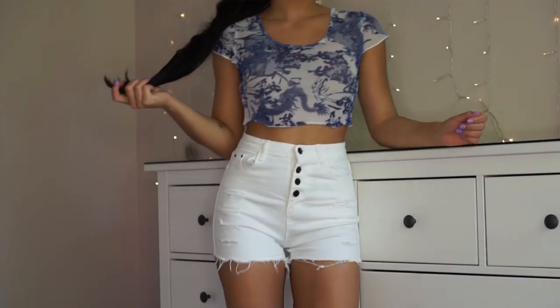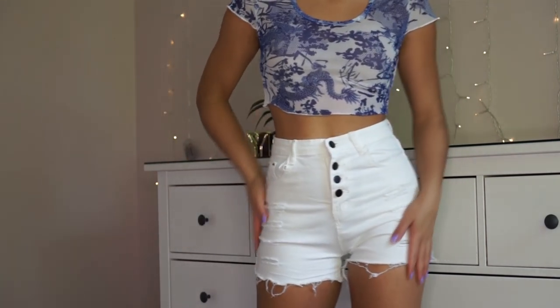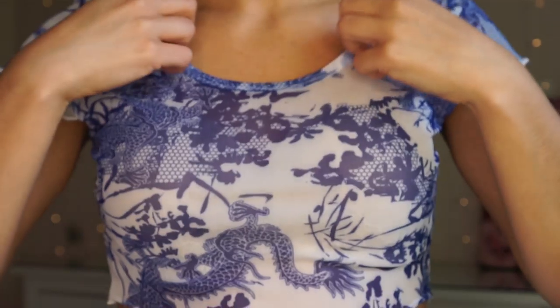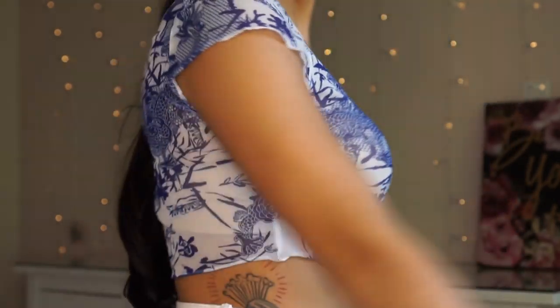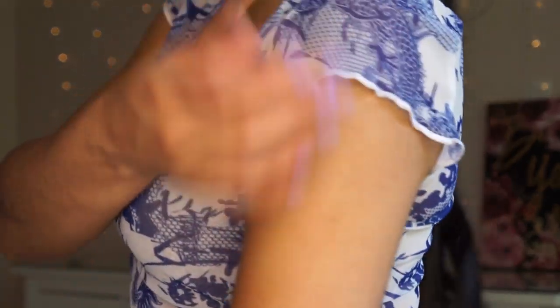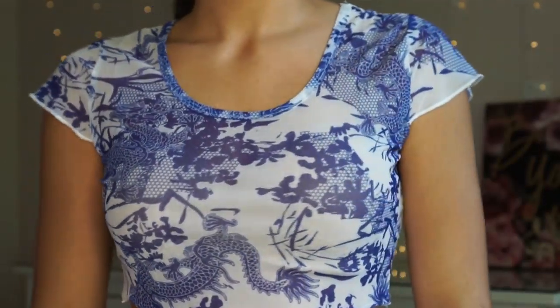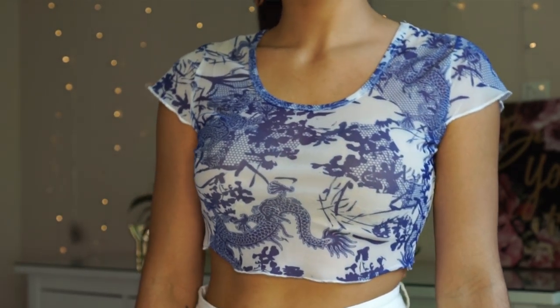The next shirt is this mesh crop top. It kind of reminds me of fine china — super cute, very springtime and summery. This shirt is definitely something I would wear with the white shorts. It's called the Sheer Dragon Mesh Slim Top and it was $4.50, which is super cheap — but it's just a piece of mesh, so I wouldn't expect to pay more than like $10 for a shirt like this. It's very breathable. I'm just wearing a nude bra and you can't see it at all, or I would even wear this with just pasties.